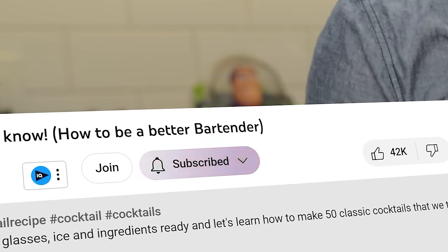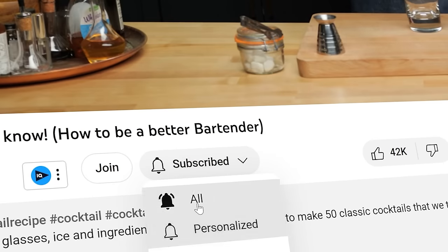Before we get into the cocktails, I just want to remind you guys to hit like and subscribe if you like our content. It's just a free way that you can help us continue to make this content for you.